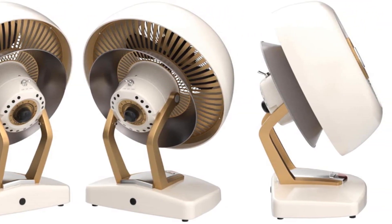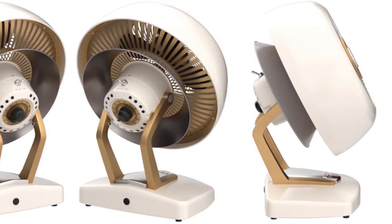Overall, the Vornado Wirt is a great choice for anyone interested in aesthetics as well as comfort.